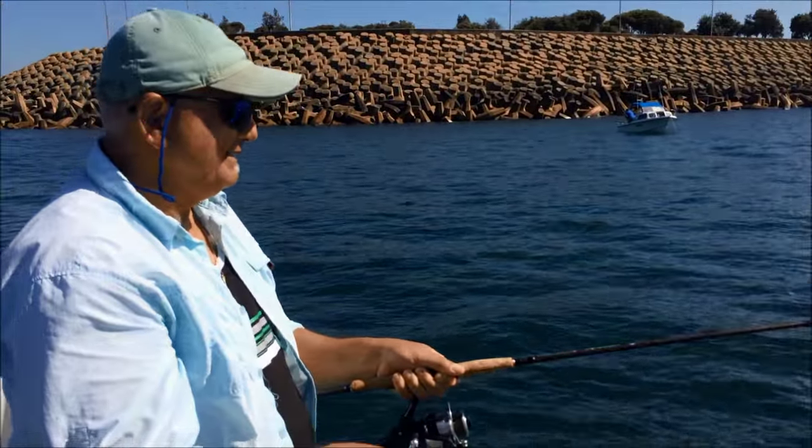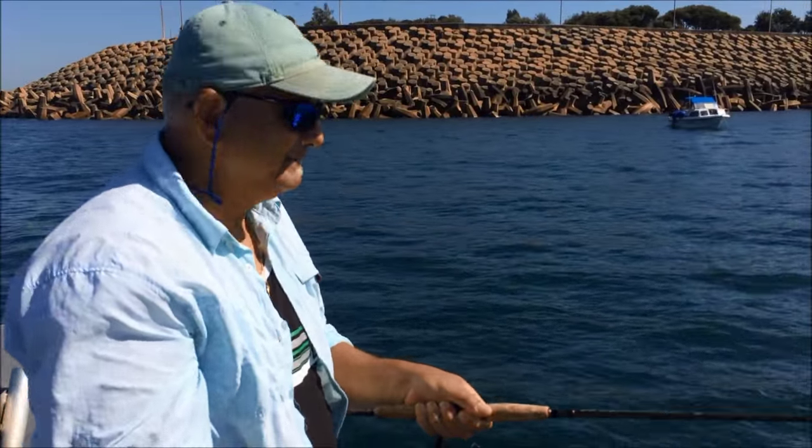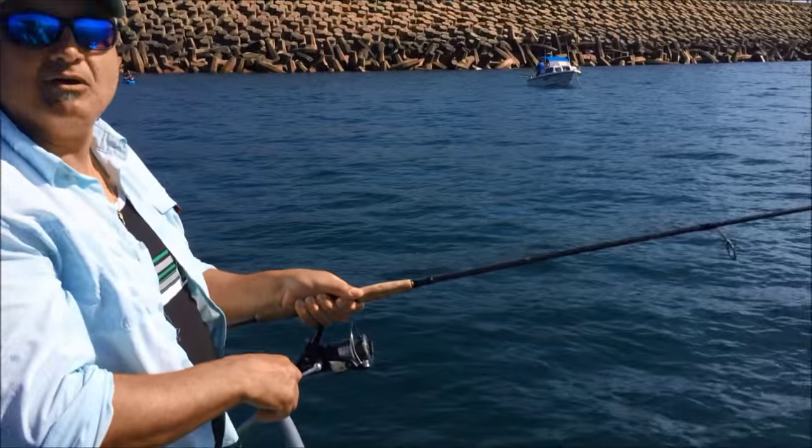Now Louis, you got a good fish on there buddy? Yeah, giving me a bit of stick this one. What do you think you got? I'd say it's a kingy — kingy and I like here. Fantastic. 12 pound line.